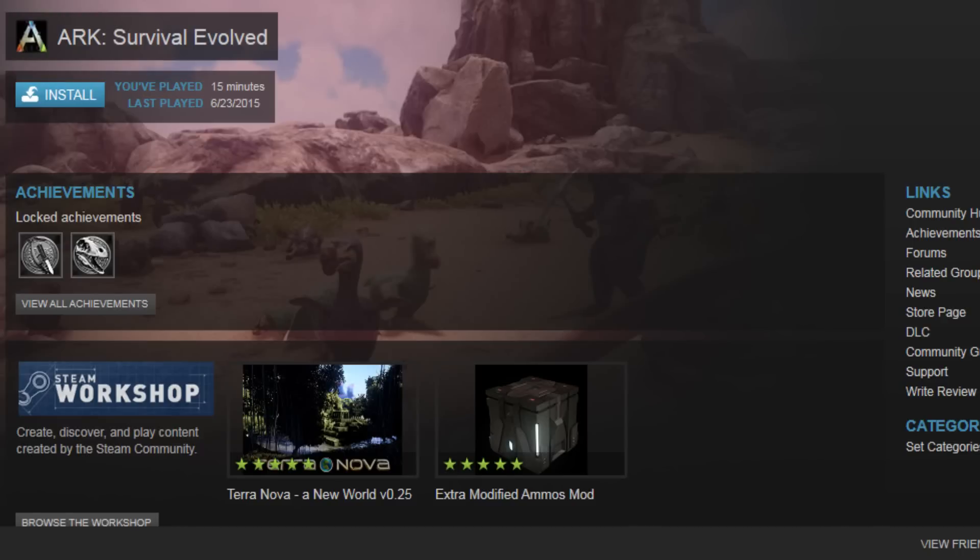Aw man, a new game about dinosaurs? Awesome! Hopefully it will contain more updated and more accurate dinosaurs and not just those scaly, horribly inaccurate Jurassic Park dinosaurs.